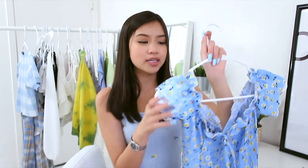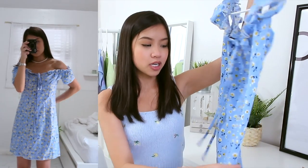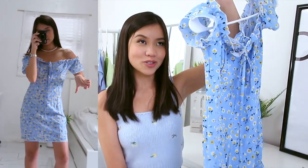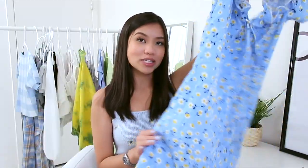Last but not least, I got a blue summer dress. It's kind of loose on me around the waist, which is a bummer, but it's a really cute dress — kind of off the shoulder. It's a little loose so it looks a bit awkward on me, but it's still cute, not see-through, and super flowy.